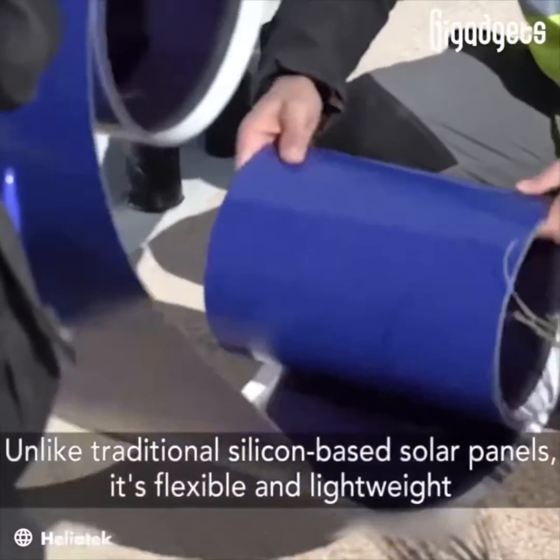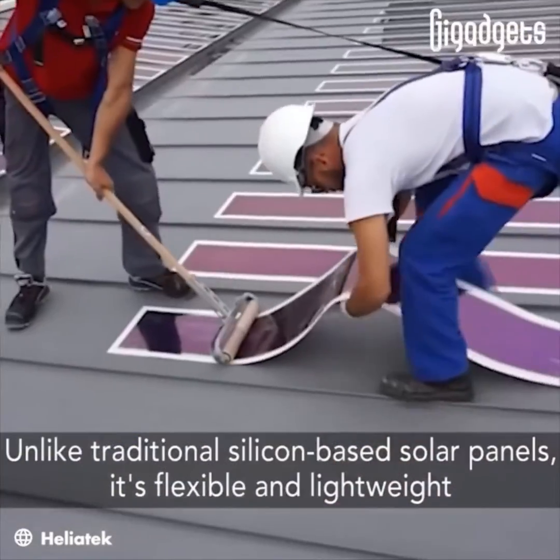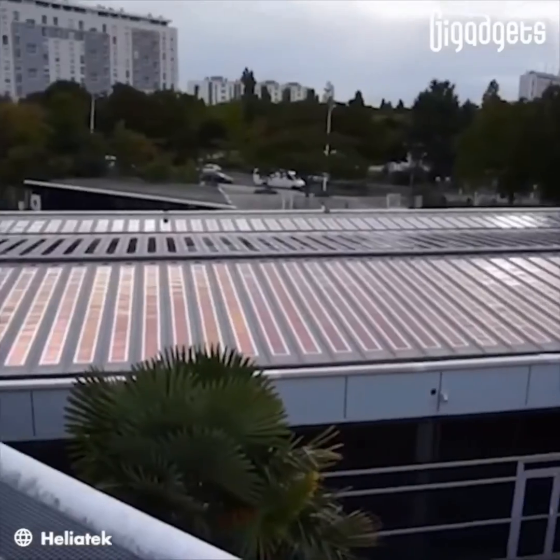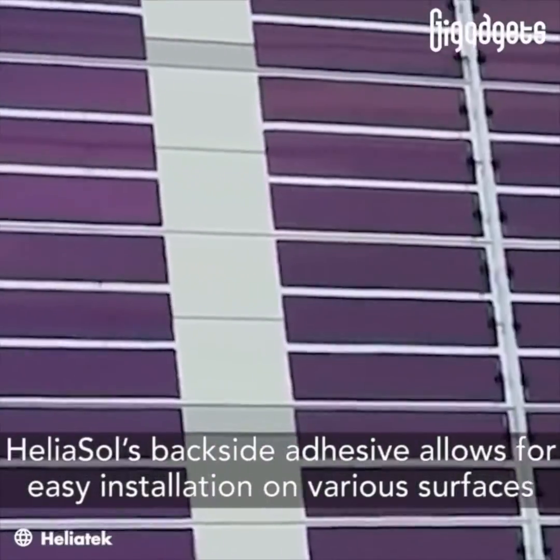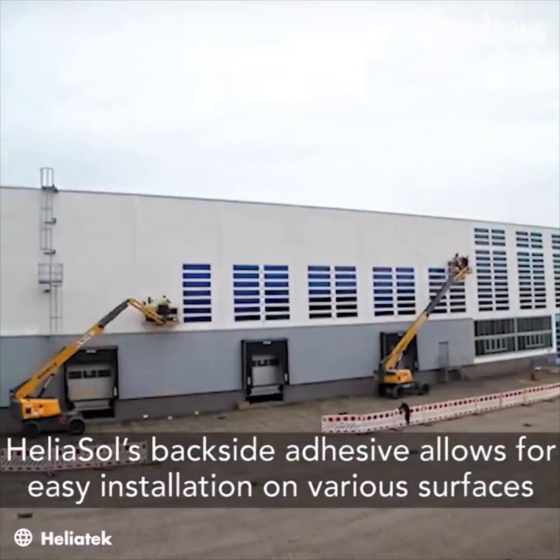Unlike traditional silicon-based solar panels, it's flexible and lightweight. Heliosol's backside adhesive allows for easy installation on various surfaces.